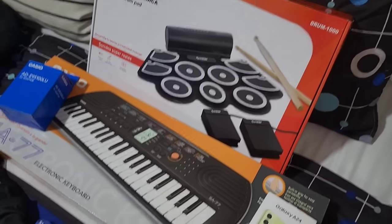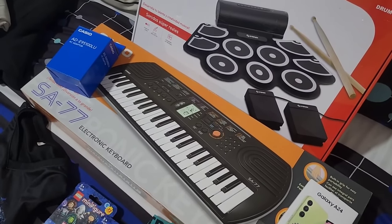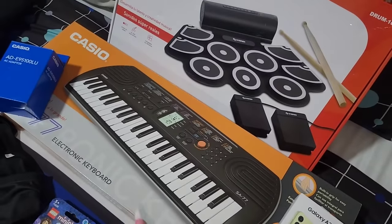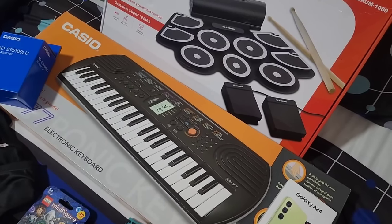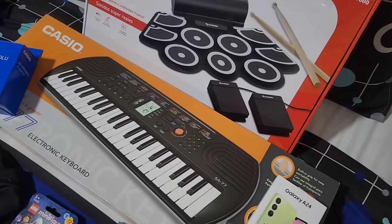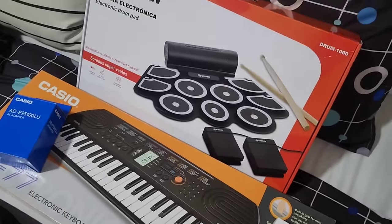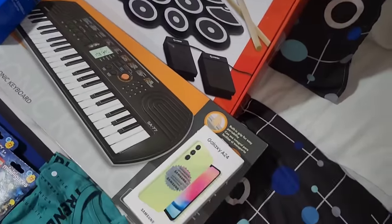I wasn't even thinking about the drum pad until the guy showed it to me, so I was really happy about that. He also asked for a piano, and I was like, where do you think we're getting all this money from? But this is a super beginner, kid-friendly Casio electronic keyboard — which is a good brand. If he gets serious, my daughter has a professional keyboard he can practice on. There's no need to buy him a two or three hundred dollar keyboard right now. I also got the charger so we're not wasting batteries. I know these two gifts are going to be a huge hit.